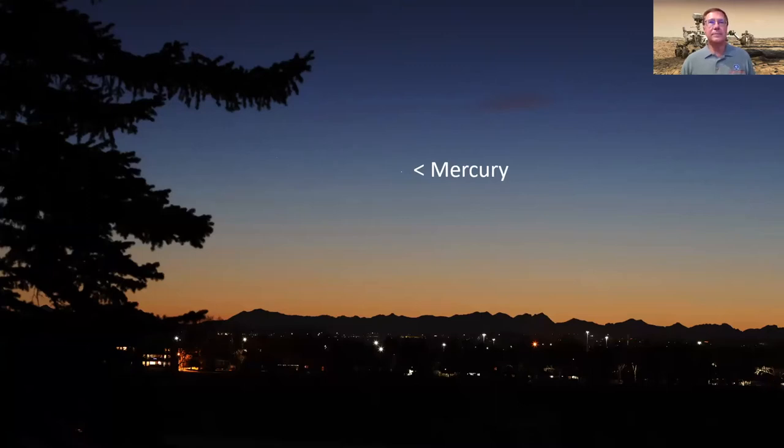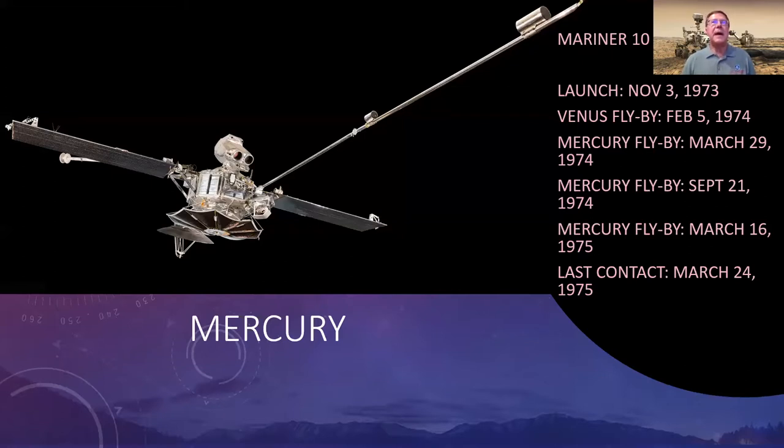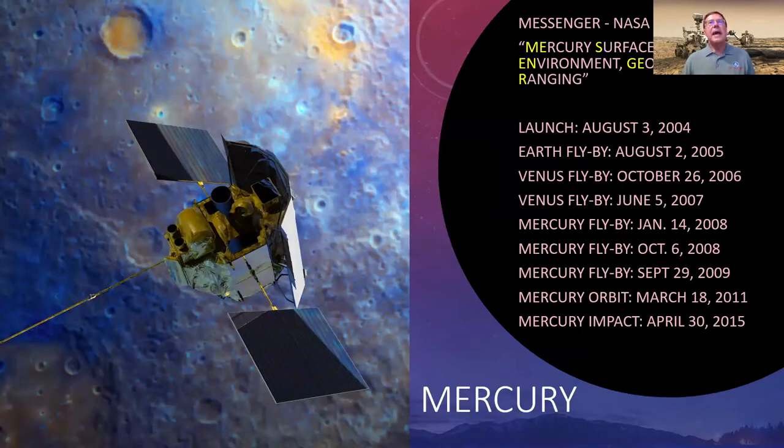The first spacecraft to visit Mercury was Mariner 10 back in 1974, one of the most successful missions in the Mariner series. It made several flybys but only mapped about 45 to 50 percent of the surface. It took 30 years before NASA got funding approved to go back. Then, 30 years later, came MESSENGER — the Mercury Surface, Space Environment, Geochemistry, and Ranging mission — which used Venus for deceleration, made several flybys before going into orbit, and achieved its goal of mapping the entire surface.